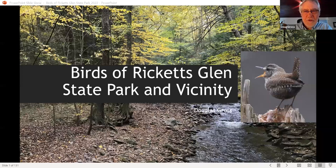Thank you very much. It's really nice that some of you are interested in Ricketts Glen State Park birds. I'm going to be talking a bit about North Mountain in general, and also a little bit about boreal forest bird research in the state.